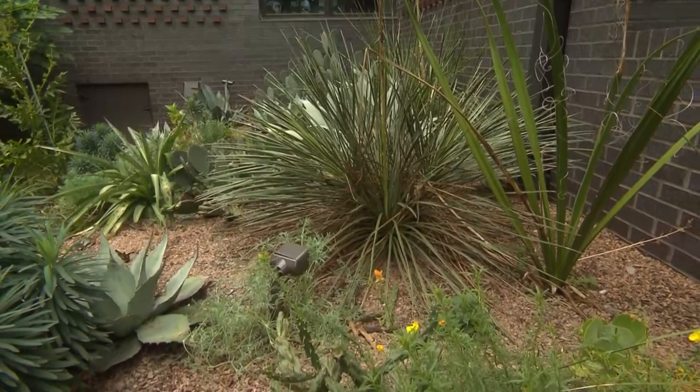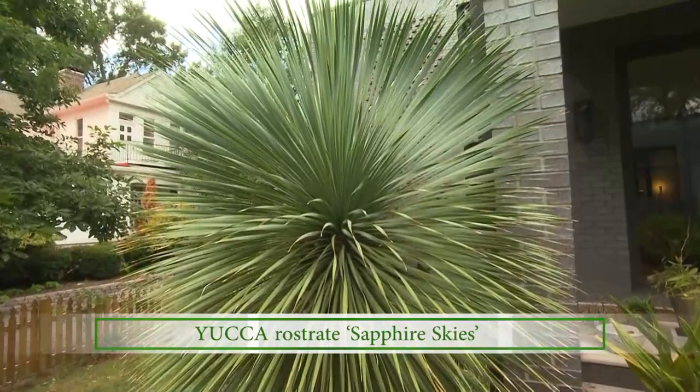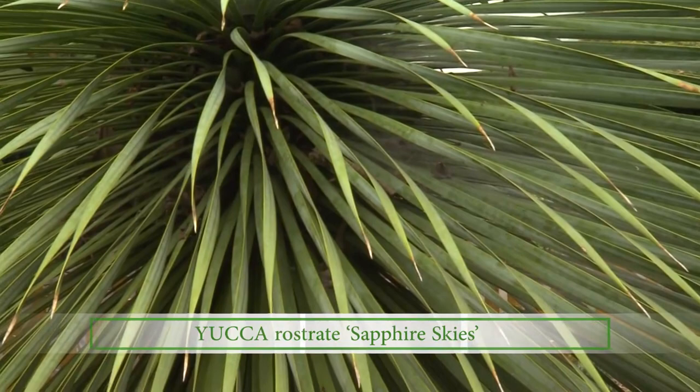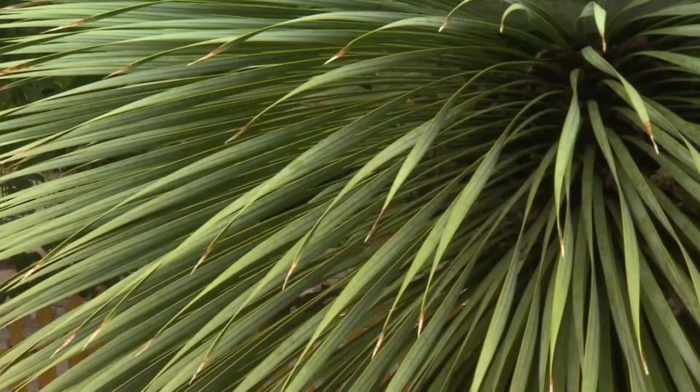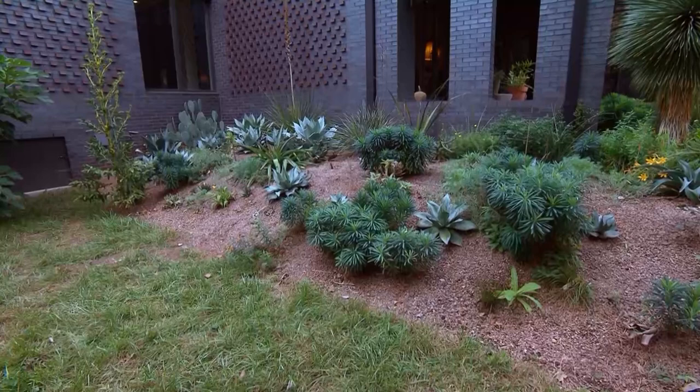I'm seeing so many great plants. Is that a Sapphire Skies? Yucca rostrata. Yes, Sapphire Skies — that is so beautiful. This beautiful column and then it's almost like a starburst, and that gorgeous steely blue-green color. All of these things are evergreen. And if we do get snow, these are all hardy — it looks so great on those things.